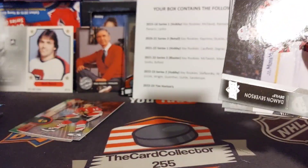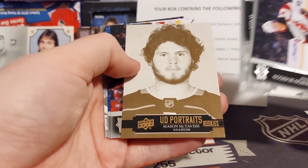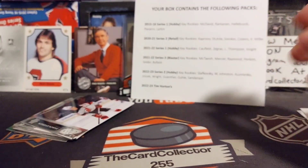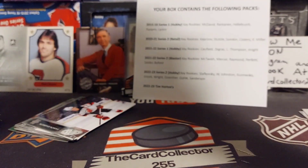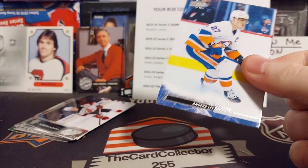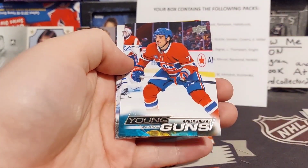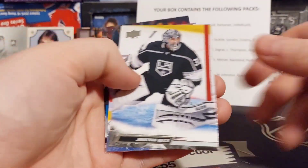Next we got Series Two — let's see who we get. Mason McTavish portraits, there's Ellers. Nice assortment of stuff. And there's Lee — oh, we got a Young Gun! Arber Xhekaj — that is a pretty good Young Gun, I'm not gonna lie, out of this box. That's pretty awesome.